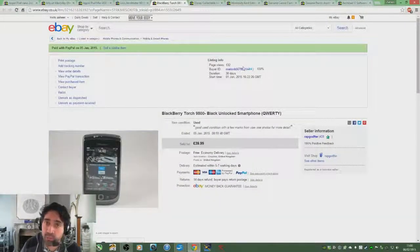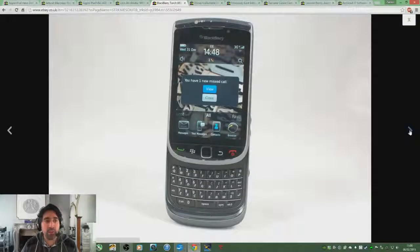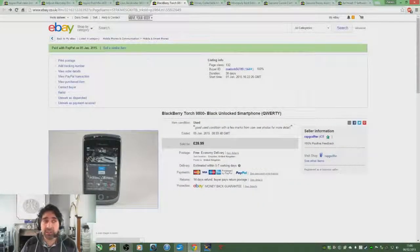Again from an auction, I picked up this BlackBerry Torch phone, the 9800 model. It's got a few scuffs on it, but I mentioned those in the listing. I paid £15 for this and sold it on for £40 — decent profit.